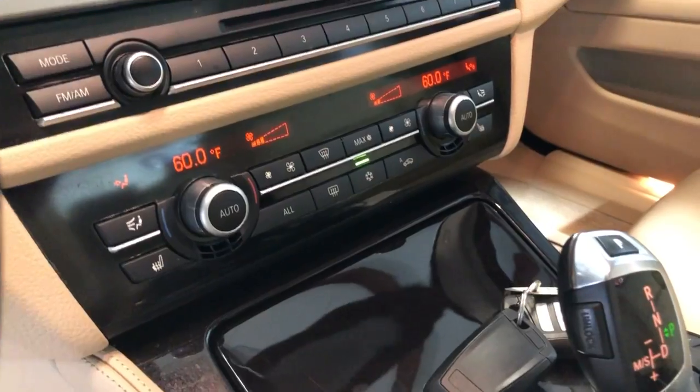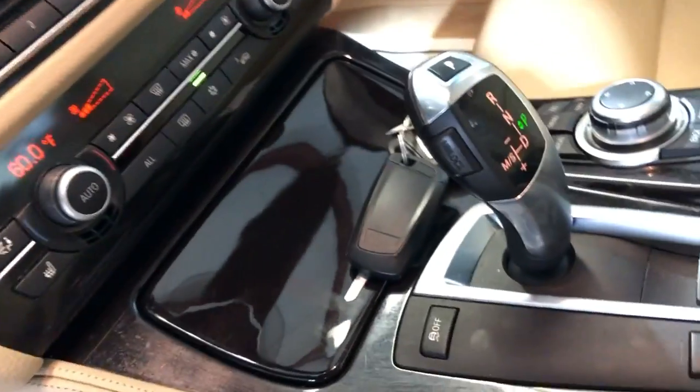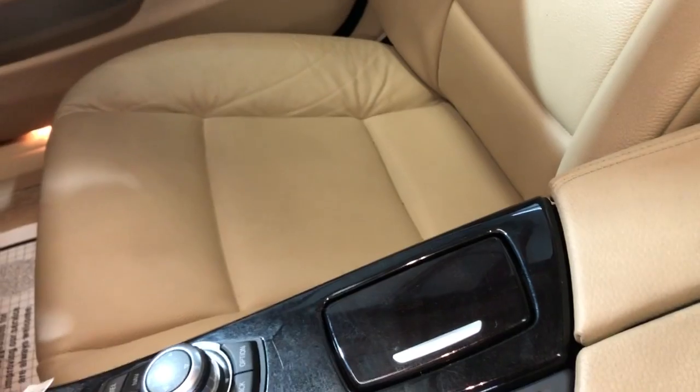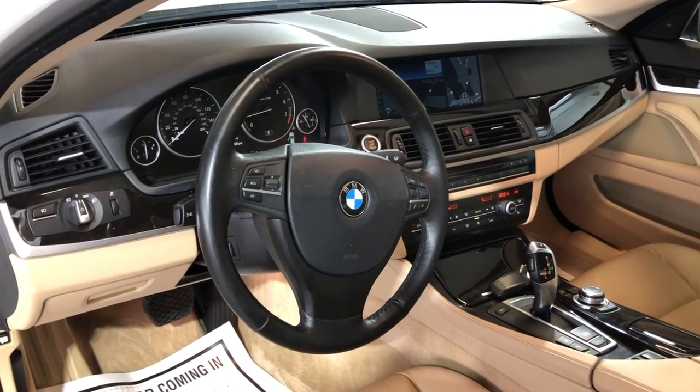Heated seats, automatic transmission. Beautiful wood trim. Leather is nice and clean, no odors inside. It's got a sunroof. Very well kept and maintained.